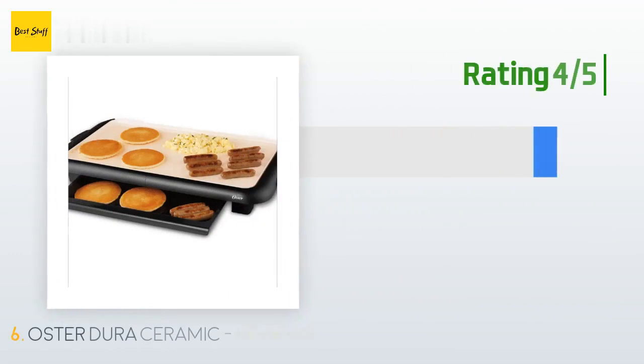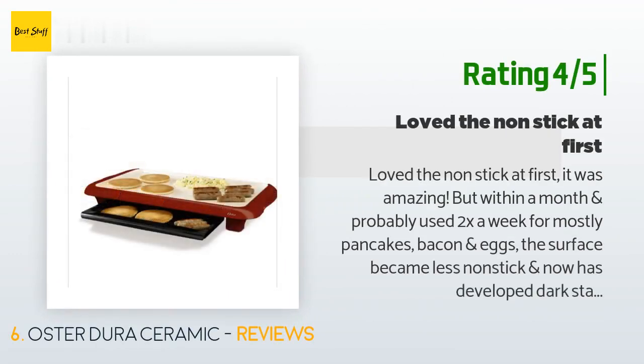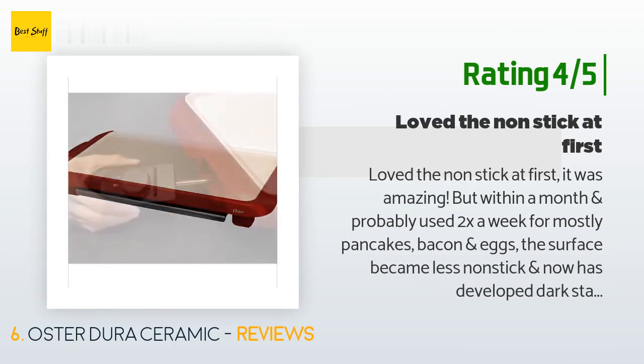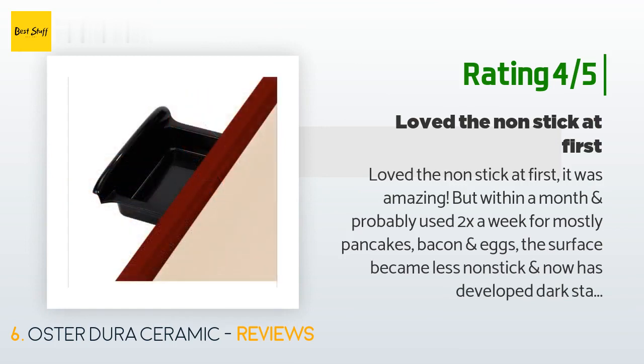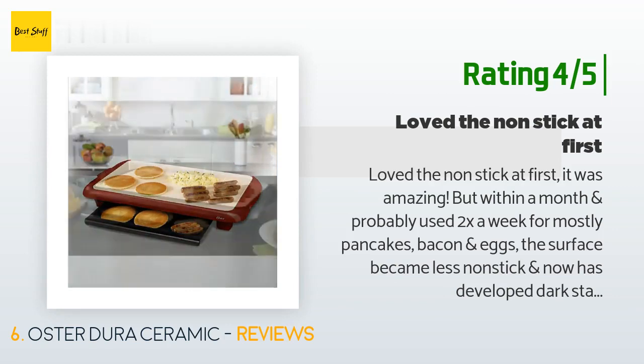Another happy customer said: loved the nonstick at first — it was amazing — but within a month, used about twice a week for mostly pancakes, bacon, and eggs, the surface became less nonstick and has developed dark stains I cannot remove. As advised by the manufacturer, I bought some other ceramic pans at the same time and they are holding up a bit better. I found that using gloved hands to clean the griddle with a little soap and baking soda will clean it completely, and I added a star to the review as a result.